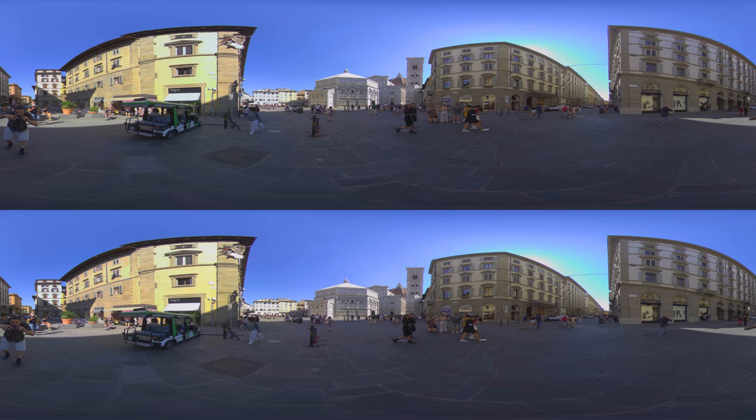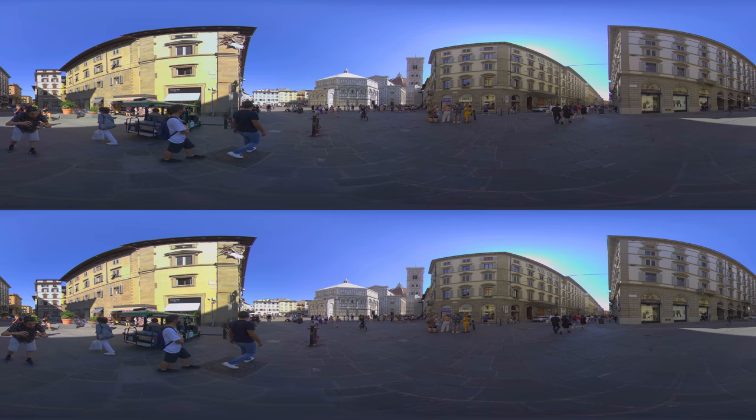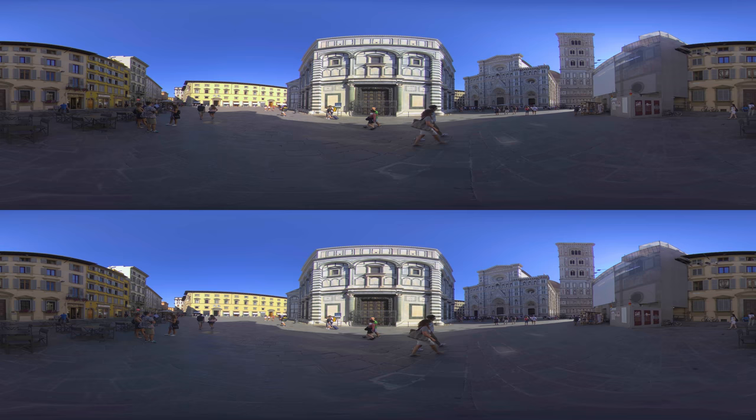We are now back on Piazza del Duomo, the heart of the city. Here, in just one glimpse, you can instantly admire some of the main monuments of the historic center — mainly the Basilica of Santa Maria del Fiore and its iconic bell tower. This square is one of the most visited places in Europe and the world.